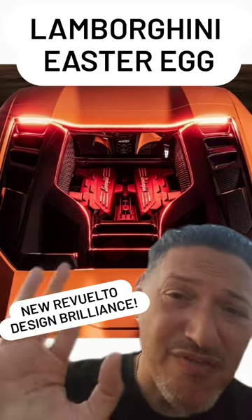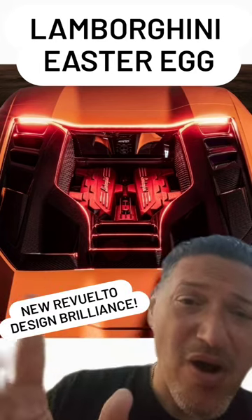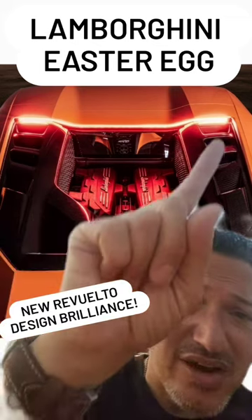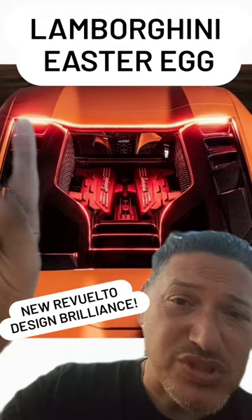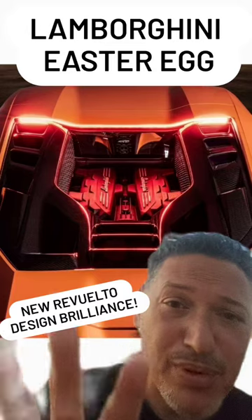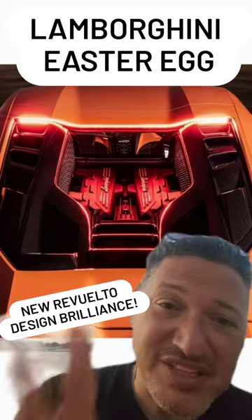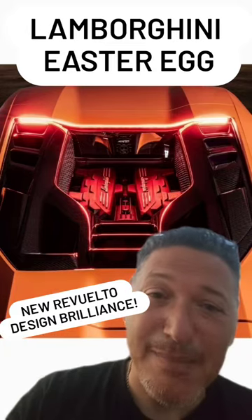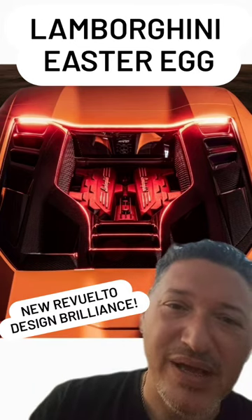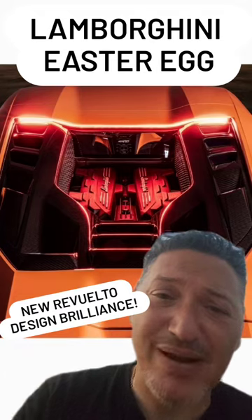That little nugget of amazing design means that when you're behind the new beast, you can see from the lights designed in there — they're the horns, and you can see the face of a bull and the eyes of the bull. It's literally the design brilliance of Lamborghini today, bringing you a little easter egg known as the bull, the raging bull, alive and well in the Revuelto.